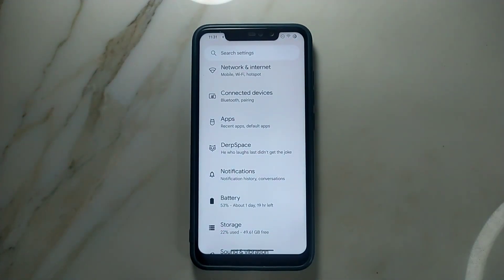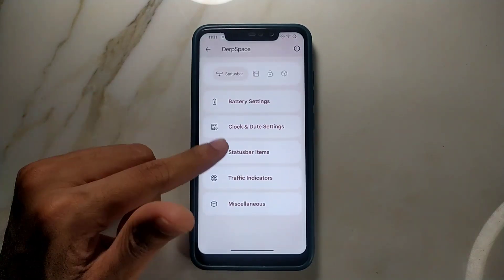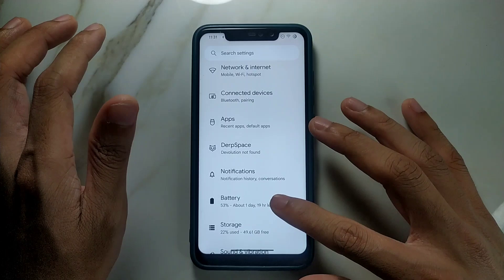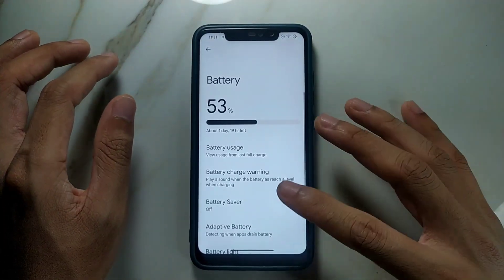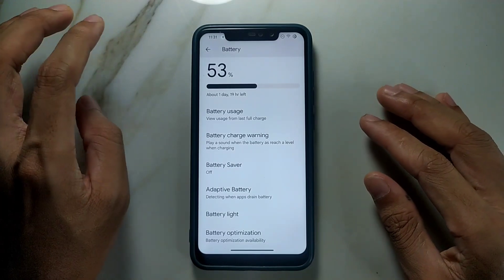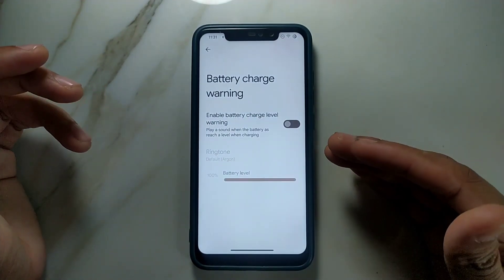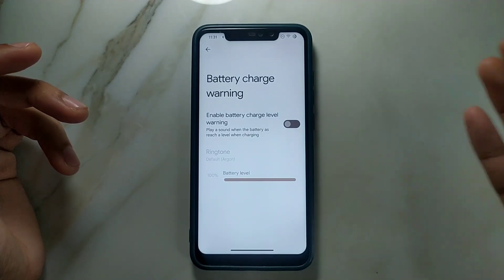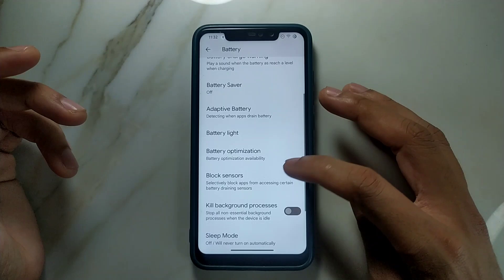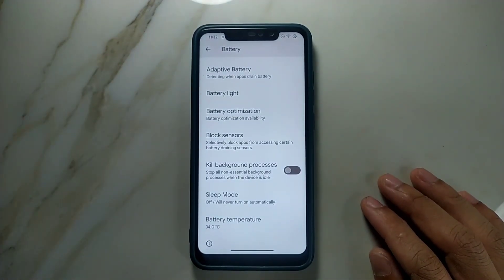About the features — it comes with tons of features. If you explore, there are tons of options; you can change and do whatever you want. About battery backup, you will get about six hours plus of screen-on time. There are features like battery charging level warning and other things, some basic features added here like kill process and other things, and the battery temperature display is always there.